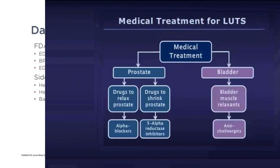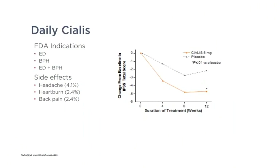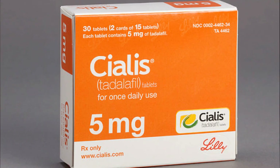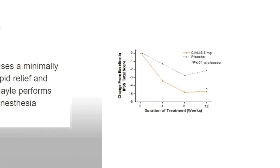The last type of medication is daily Cialis. You may think of Cialis as a medication for erectile dysfunction, but it's also FDA-approved to help men urinate better. So if a man has both erectile dysfunction and BPH, this is an excellent medication to help with both conditions. There can be some side effects: headache in 4%, heartburn in roughly 2.4%, and back pain in roughly 2.4% of patients.